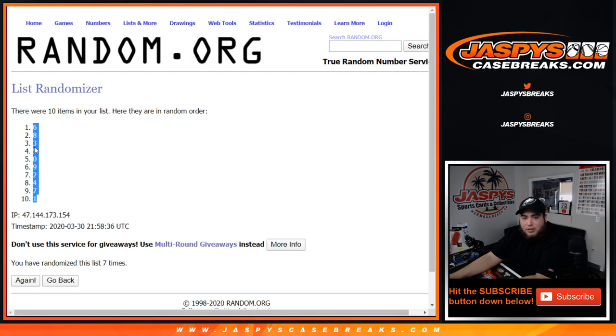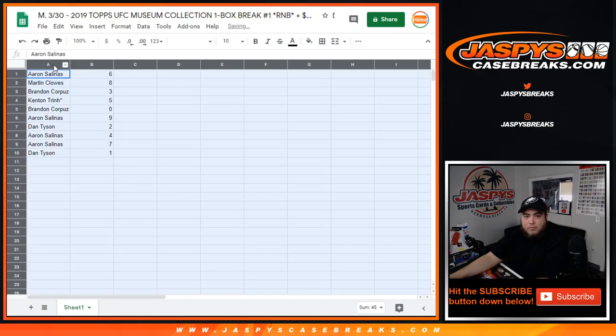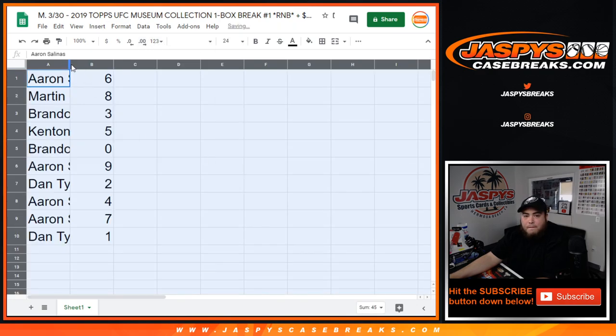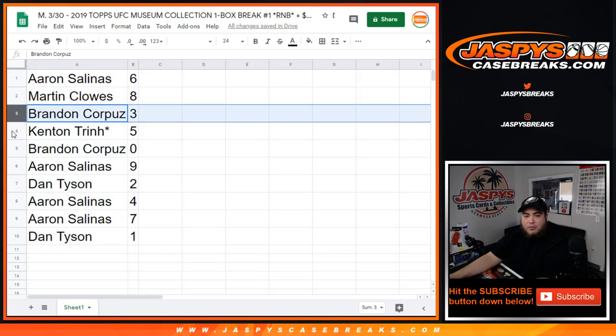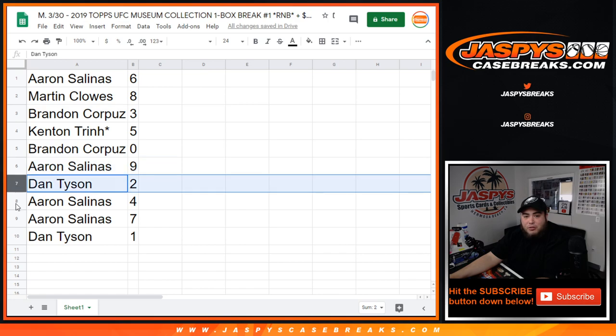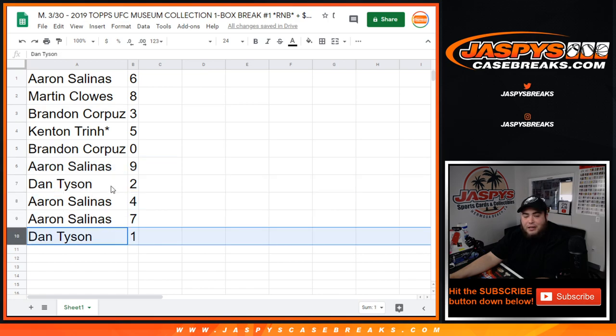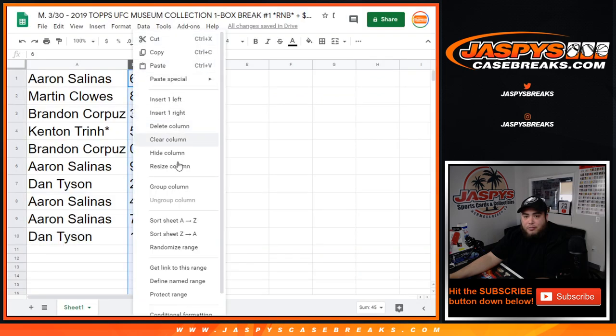Six down to one. Aaron with six, Marvin with eight, Brandon with three, Kenton with five. Last bomb mojo — Brandon you have zero. So I'm assuming, just like any other random number block break, any redemptions will be yours. Aaron with nine, Dan with two, Aaron with four and seven. Dan, any one-of-ones will be yours. And I don't know if there are any unnumbered cards, but if there were, I will randomize that to all of you guys in this break as well.